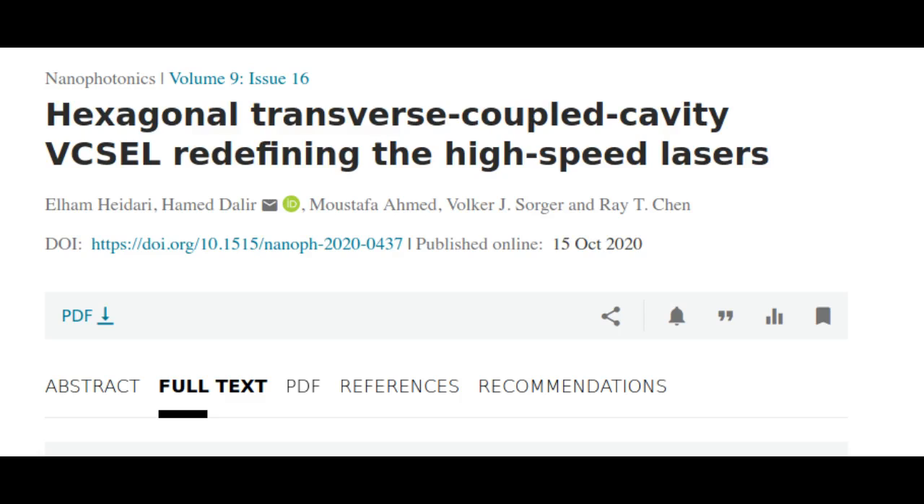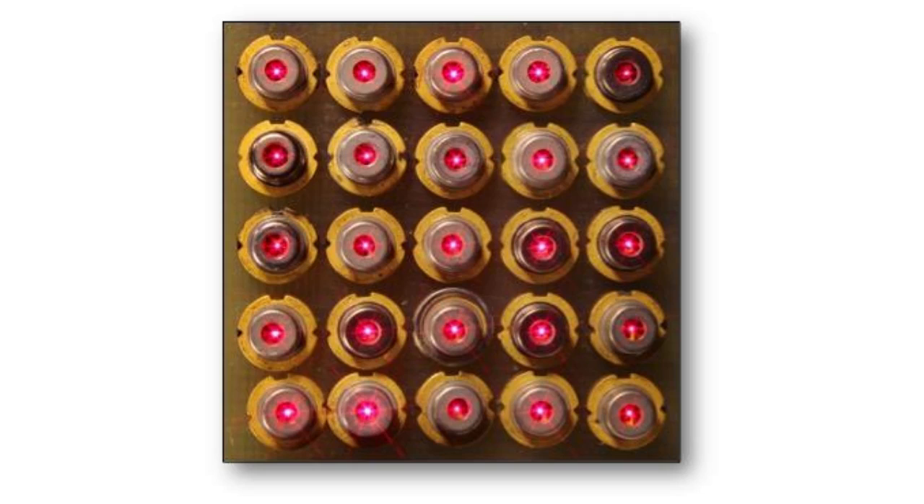Researchers at the George Washington University have developed a new design of Vertical-Cavity Surface-Emitting Laser that demonstrates record-fast temporal bandwidth. This was possible by combining multiple transverse-coupled cavities, which enhances the optical feedback of the laser.